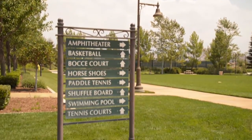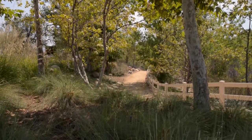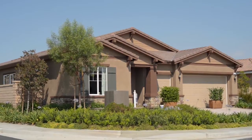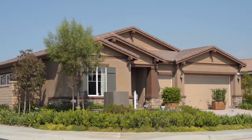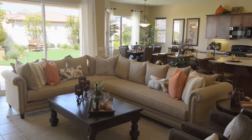With an active schedule of events and activities to choose from, you're sure to find what suits your interests. Designed for today's active adult, the homes at Four Seasons at Beaumont are spacious and well-crafted with features that make day-to-day living easier.